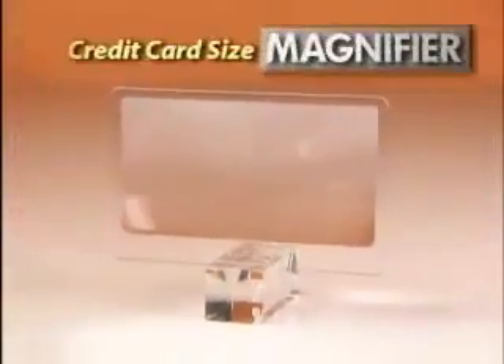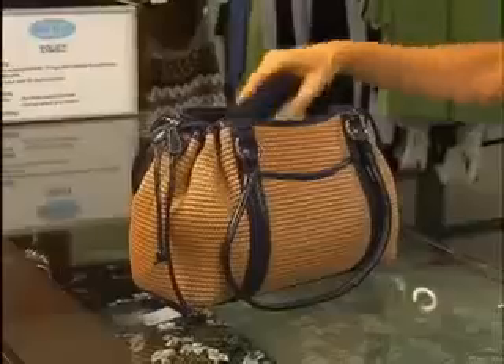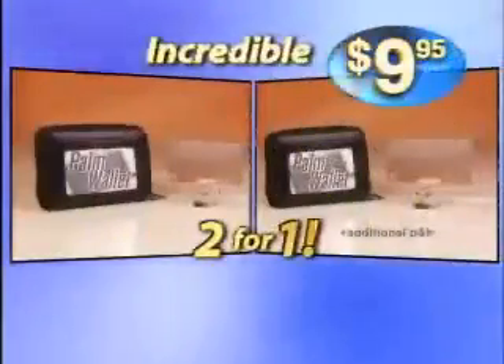Plus, you'll get this handy credit card size magnifier with each wallet. Now it's easy to read menus, the phone book, labels and super small print. You get it all — that's two Palm Wallets and two credit card size magnifiers, all for an incredible $9.95.